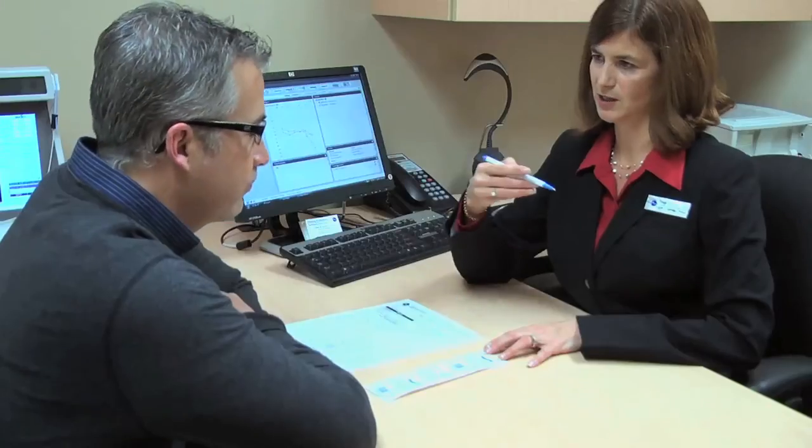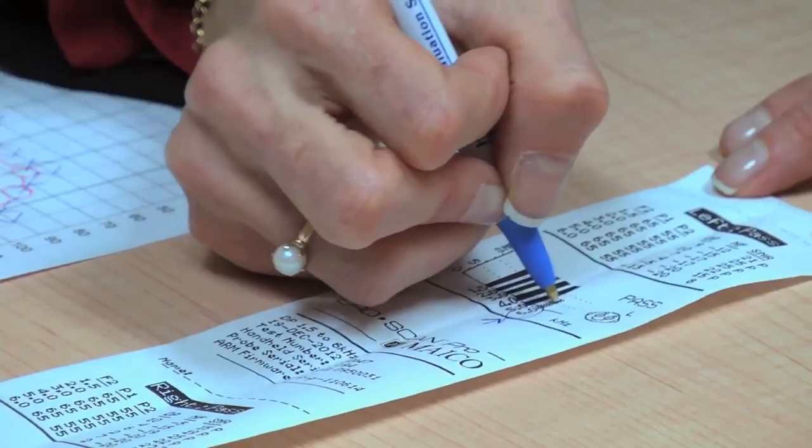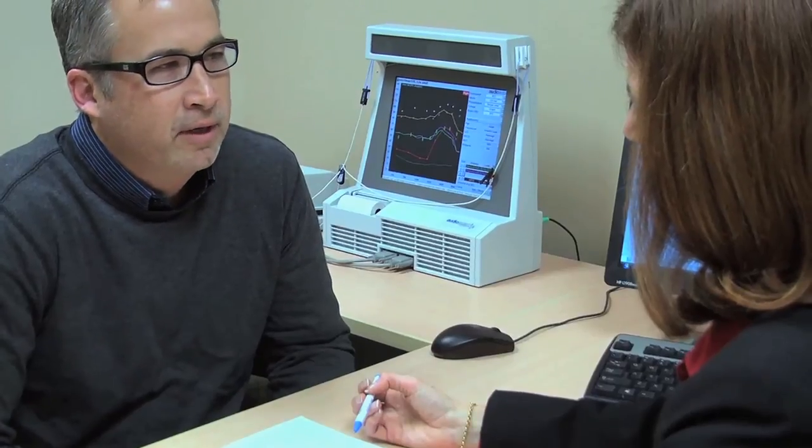Once complete, your audiologist will review the test findings with you and make any appropriate recommendations based on your specific needs. The appointment is guided by you.